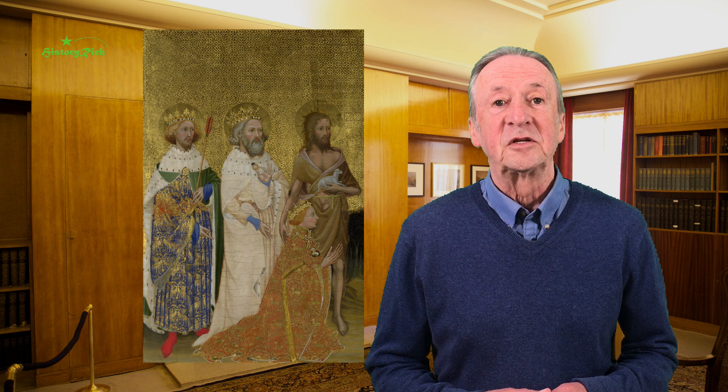In the Wilton Diptych, Richard II's portable altarpiece, Richard wears a collar of broom pods, or Plantagenista, referencing the Plantagenet dynasty, with his personal device, a white heart, as a pendant — a powerful symbol of royal authority and right to rule.